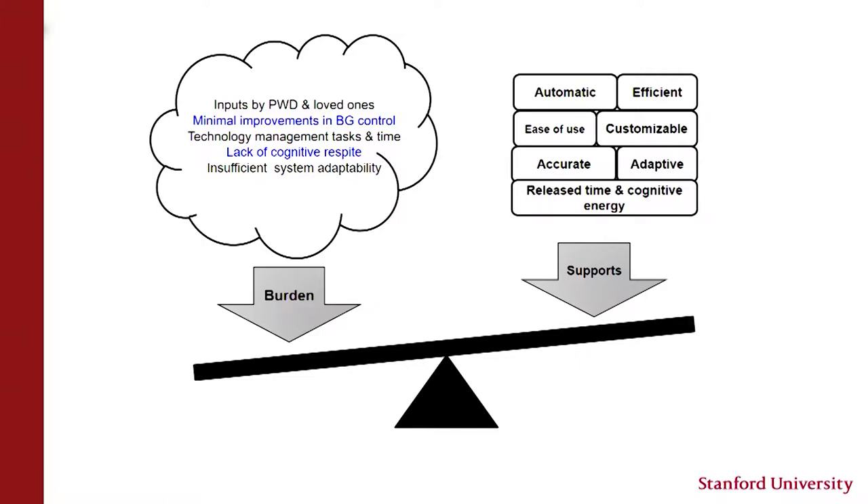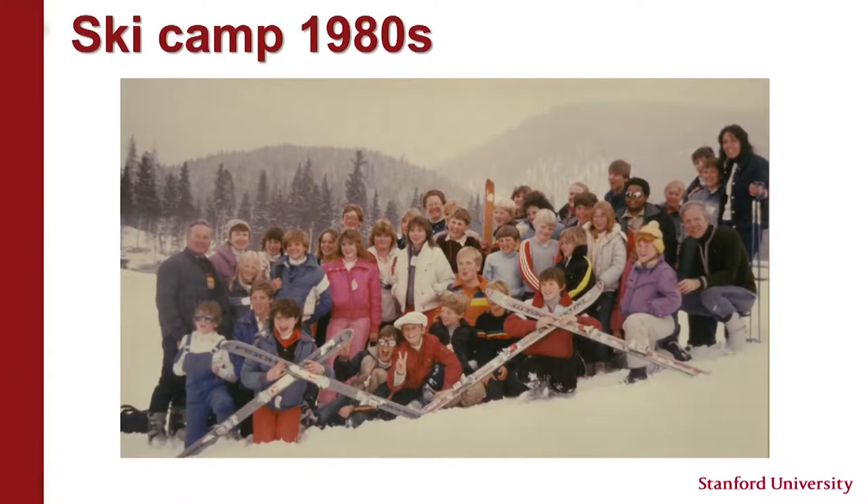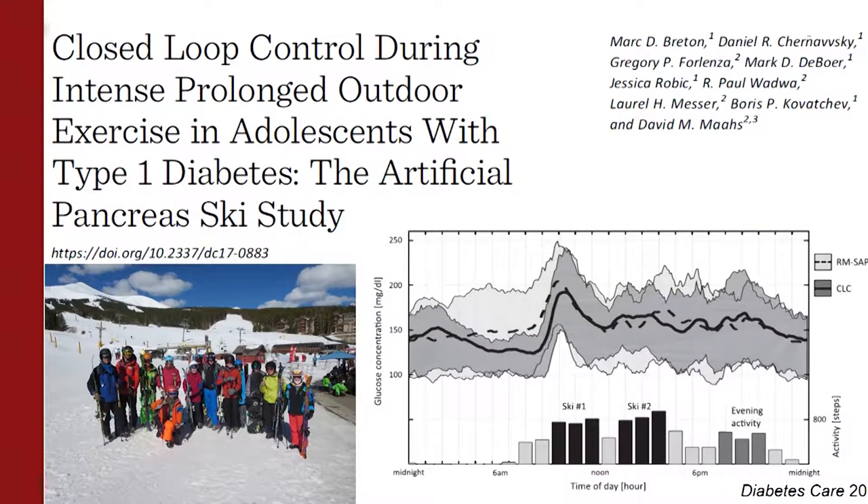We need to decrease the burden and increase the support so that the equation is different. I came from Colorado, where Dr. Chase would take busloads of children with type 1 diabetes up to the mountains to ski. We decided to apply that model by running a research study to test artificial pancreas systems in that environment. This was recently published in Diabetes Care, showing these systems were able to function effectively in the challenging ski environment — and the kids had a great deal of fun.